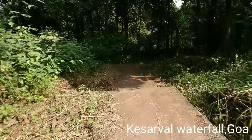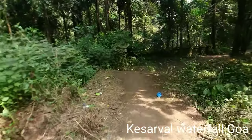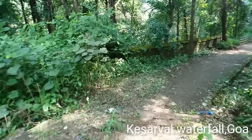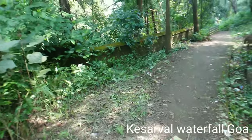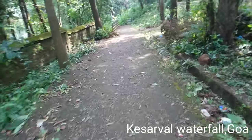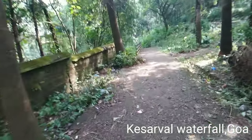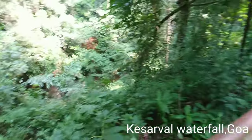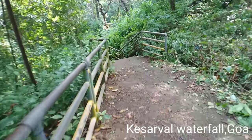Hello guys, I am here at K-Serval waterfall. I'm going to explore it — let's go ahead and explore it. Sorry about the trash on the way. I don't see any waterfall yet, let's go ahead and see.